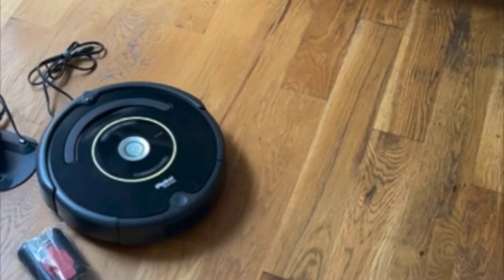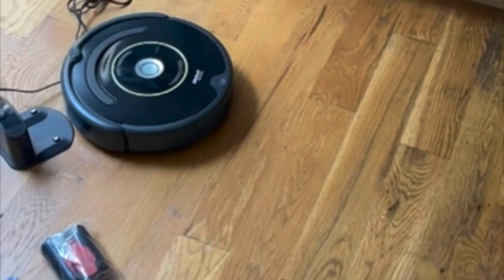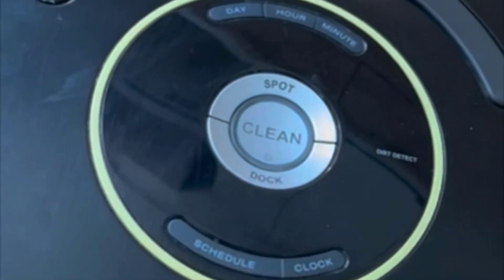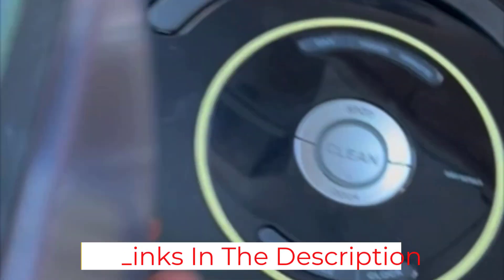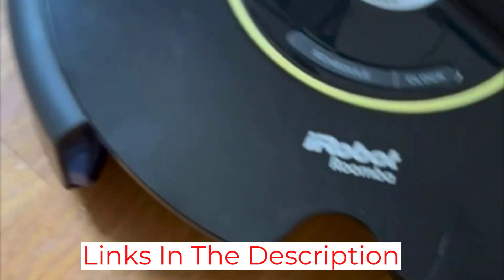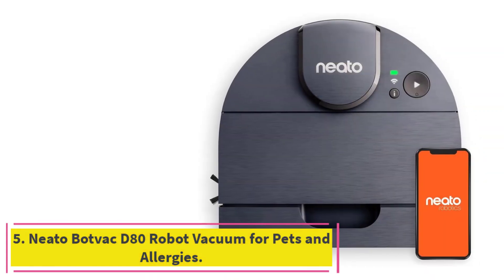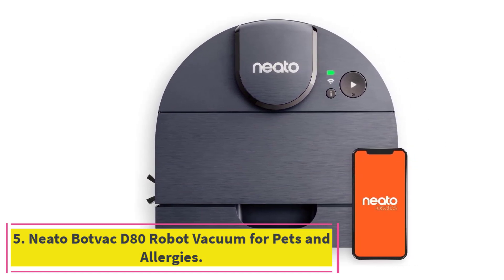Plus, it is compatible with all floor types including hardwood floors, laminate, tile, and carpeting. This robotic vacuum is equipped with iAdapt navigation technology in order to clean all areas of your home that need attention. Plus, it is self-charging and automatically returns itself to its dock when it is finished cleaning or is in need of a battery charge.